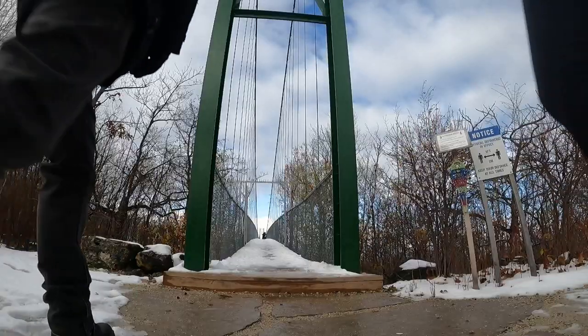This suspension bridge was completed in 2003 and it is Southern Ontario's longest suspension bridge. It's 413 feet long and 82 feet above the forest floor.